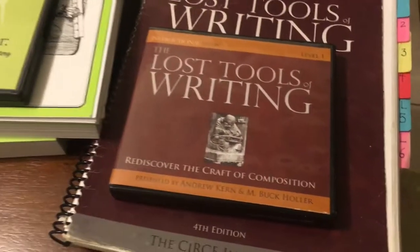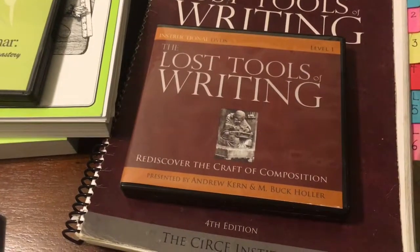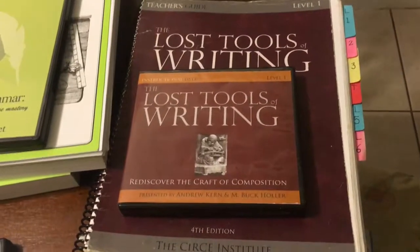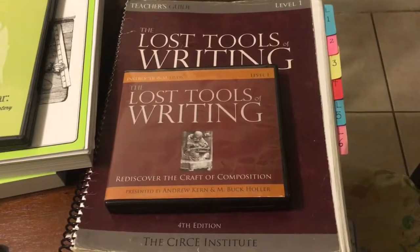The Lost Tools of Writing — my son worked through this last year and got halfway through it for his ninth grade year, so we will just be continuing and plugging along with this again for his tenth grade year.